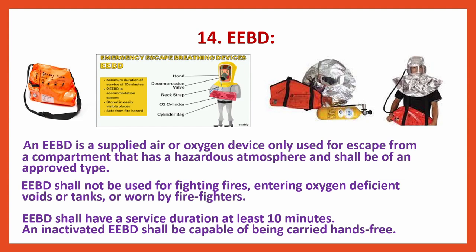EEBD — Emergency Escape Breathing Device: An EEBD is a supplied air or oxygen device only used for escape from a compartment that has a hazardous atmosphere and shall be of an approved type. EEBD shall not be used for fighting fires, entering oxygen-deficient voids or tanks. EEBD shall have a service duration of at least 10 minutes, meaning it will have air for 10 minutes.